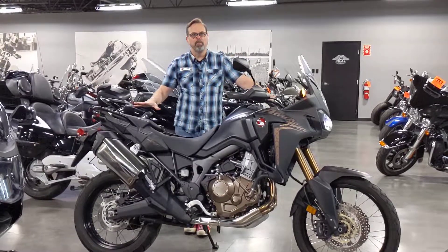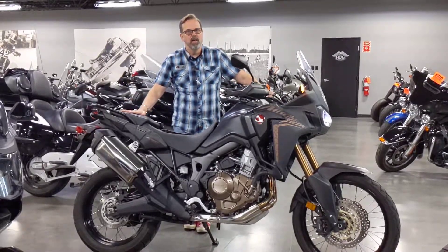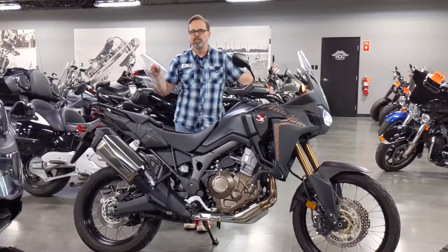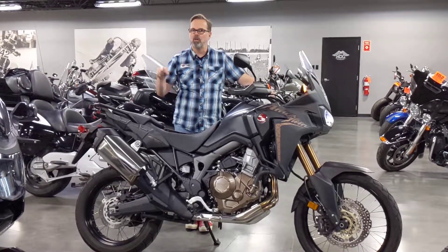These are high-demand bikes. The adventure bike market right now is one of the quickest growing segments. Come down to Calgary Harley-Davidson and check this bike out before someone buys it. It looks great here, but it'll look better in your garage.